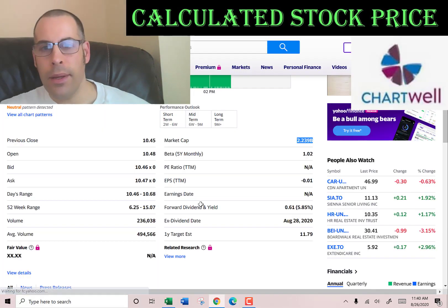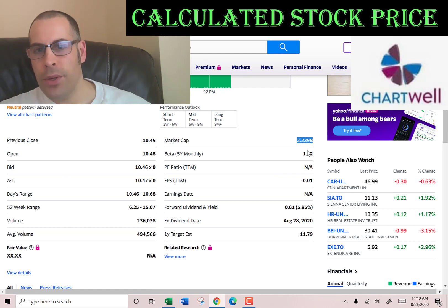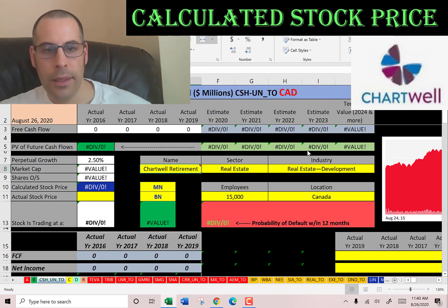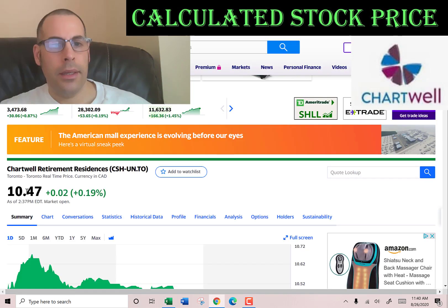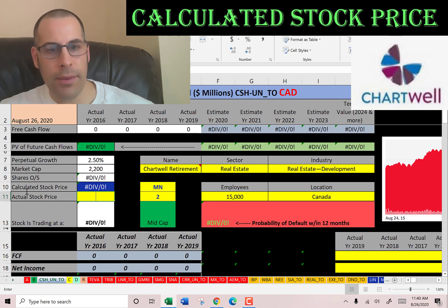Let's get started with the model. This company has a market cap of $2.2 billion — that's the value of the company according to the stock market. They're trading at $10.47 a share.